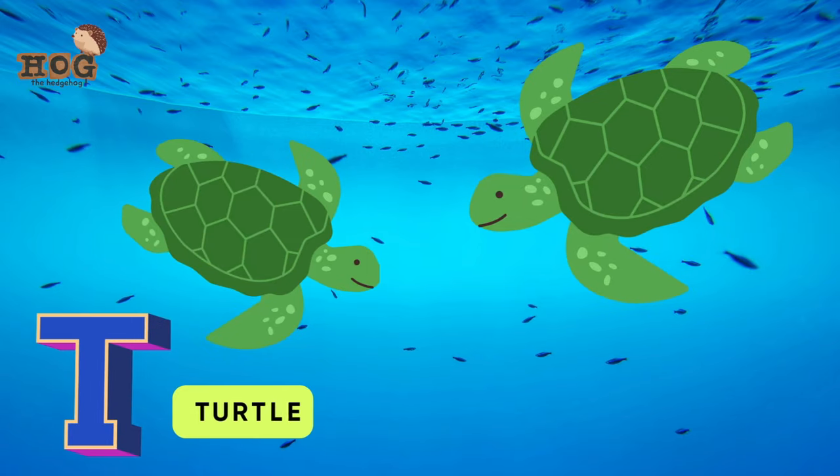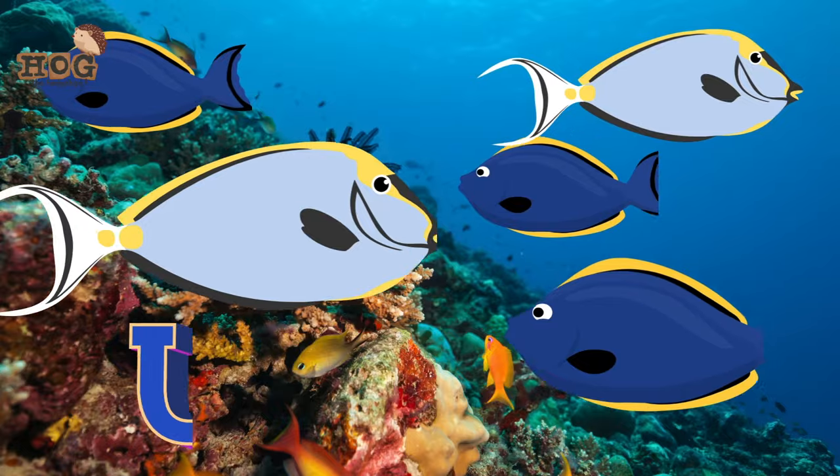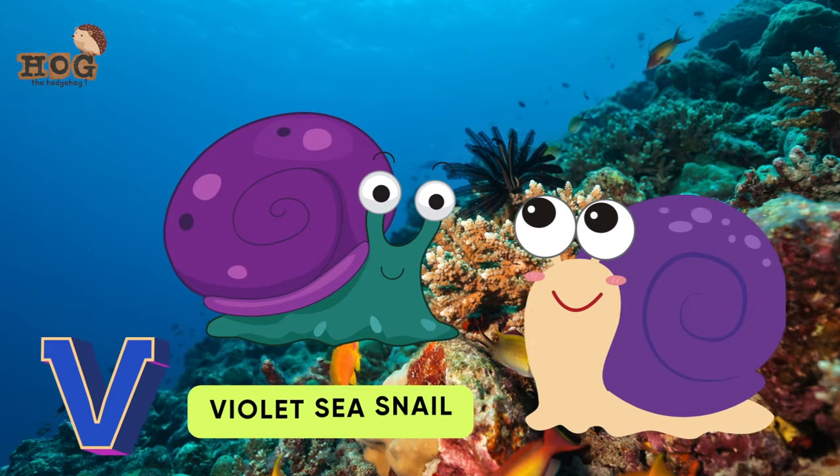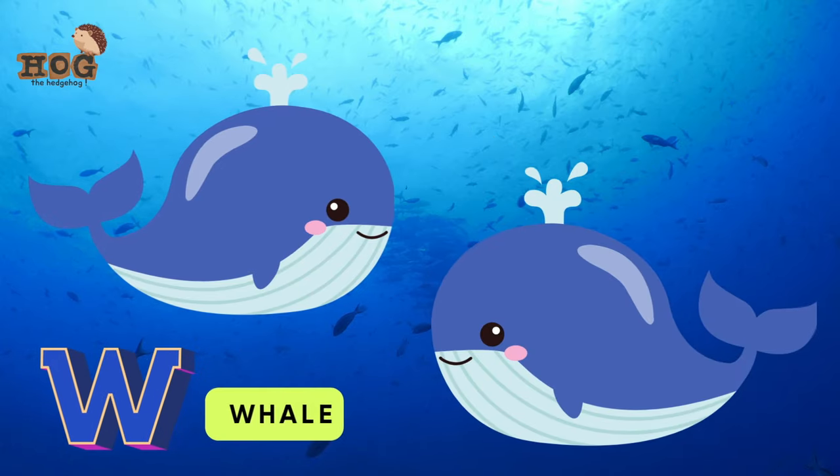T is for turtle, trumpetfish. U is for urchin, unicornfish. V is for violet sea snail. W is for whale shark and whale.